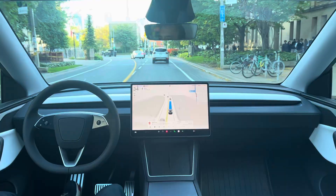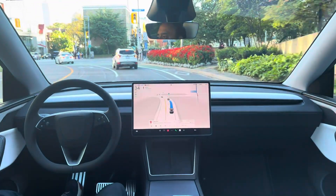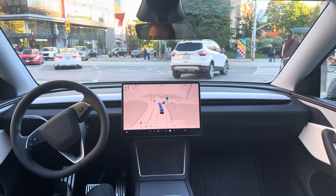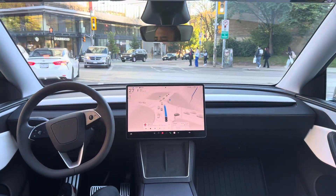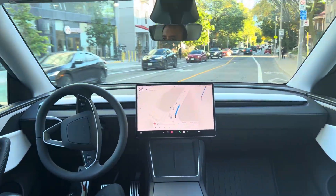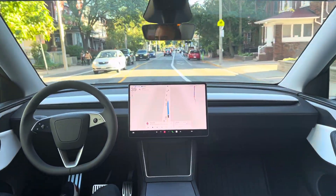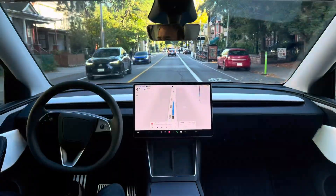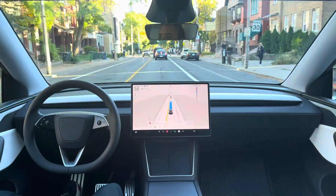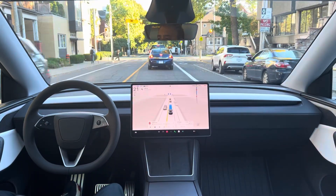Coming up to an S-curve intersection. Handled beautifully. So smooth. So natural. Yes, I am talking about FST and not a girl.